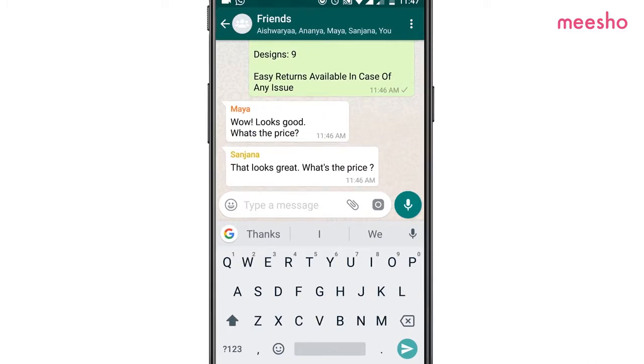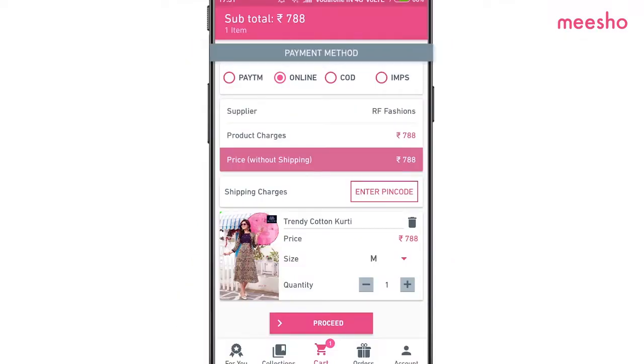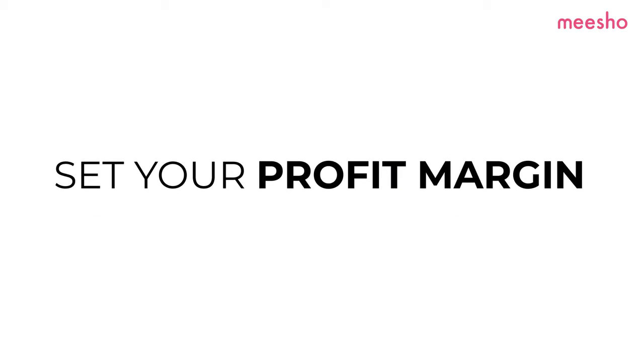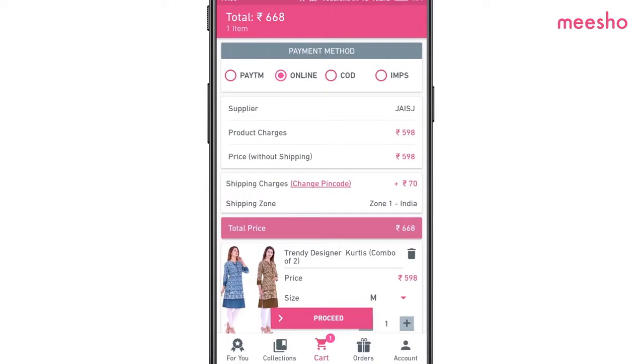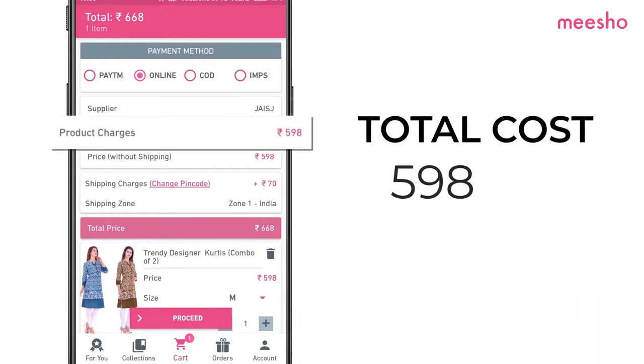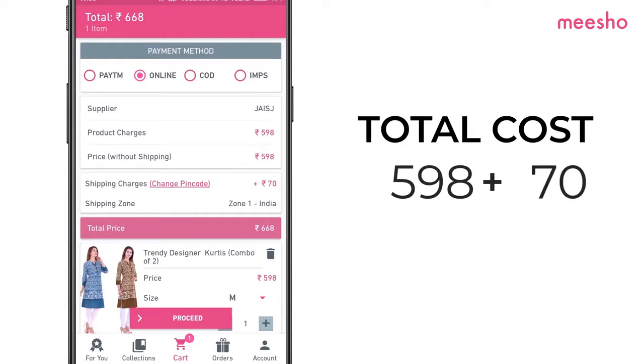What next? Place an order for your customer after selecting payment mode and adding delivery address. Set your profit margin. Your margin is what you earn with Misho. First, calculate your total cost. Your total cost is the product price listed on the app plus the shipping charges.